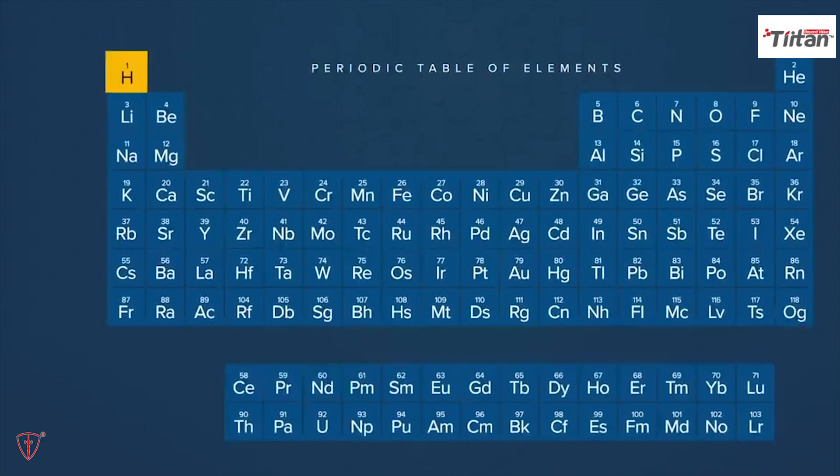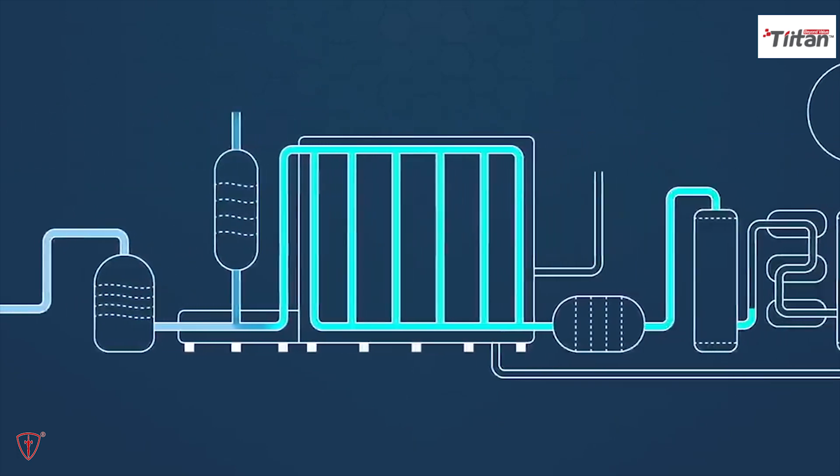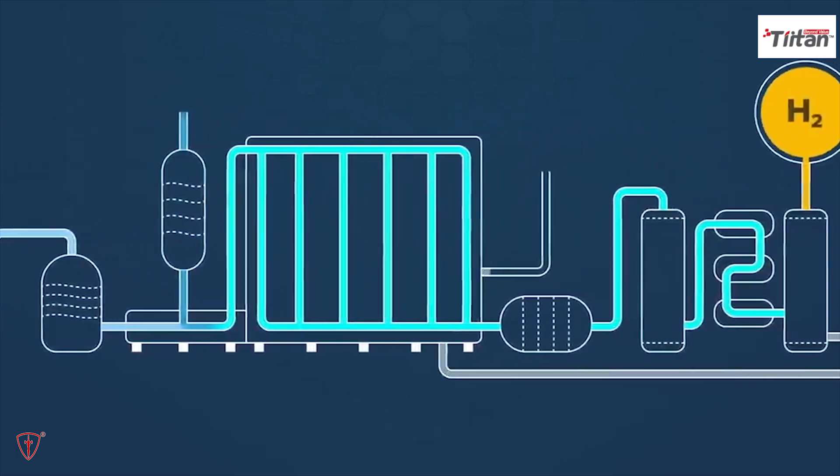Because hydrogen is highly reactive, it cannot exist on its own in nature — it must interact with other elements to form compounds like water: one oxygen atom and two hydrogen atoms. The only way to obtain hydrogen is to create it by removing its naturally present constituents, such as from water. It's a process that uses a lot of energy. Hydrogen is currently extracted from fossil fuels.